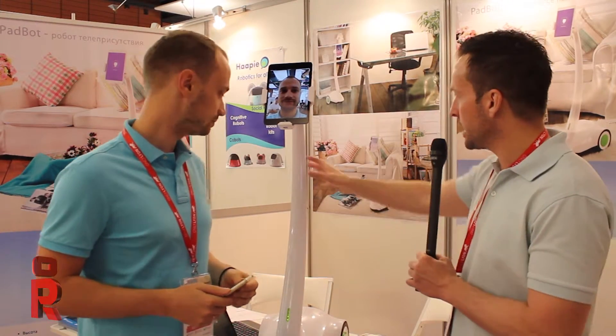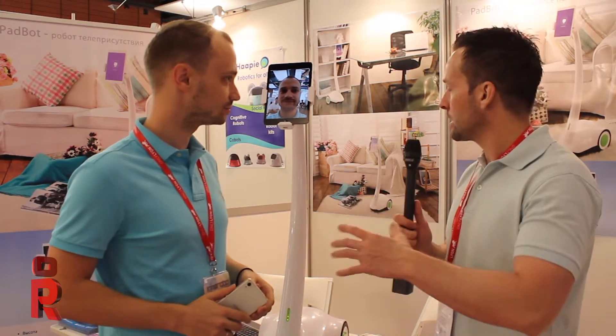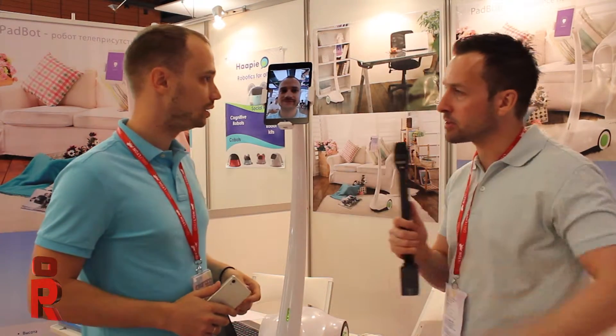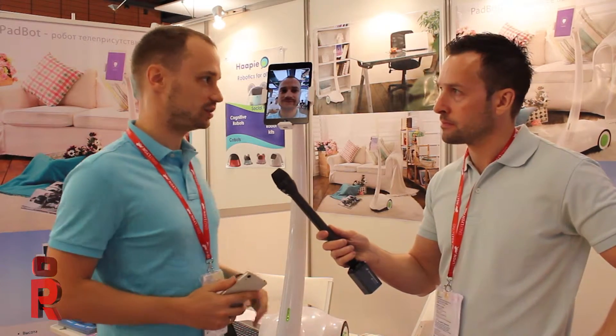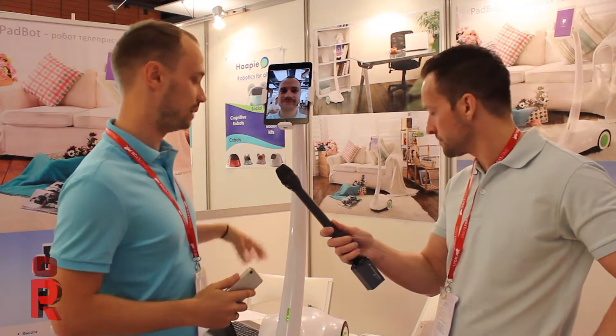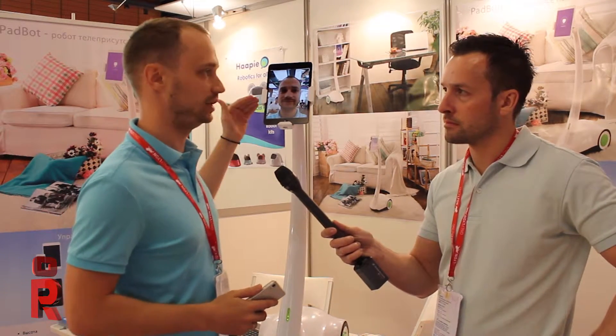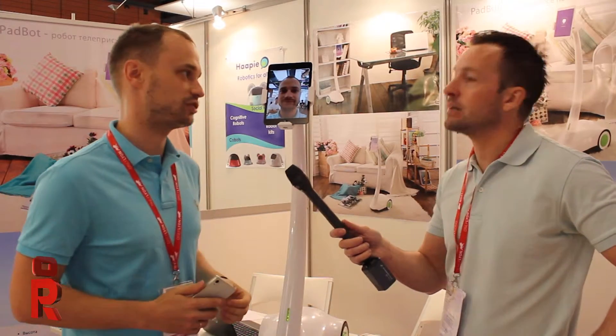It looks like a very neat, tidy product. The only thing I wanted to ask — can you adjust the height of the robot at all? Unfortunately, not yet. We are thinking of next models to adjust the height, but not this model. This is the simplest one. We are also thinking of auto-recharge to make it go back and recharge itself, and maybe in the next step we will make built-in speakers and a built-in tablet and screen.